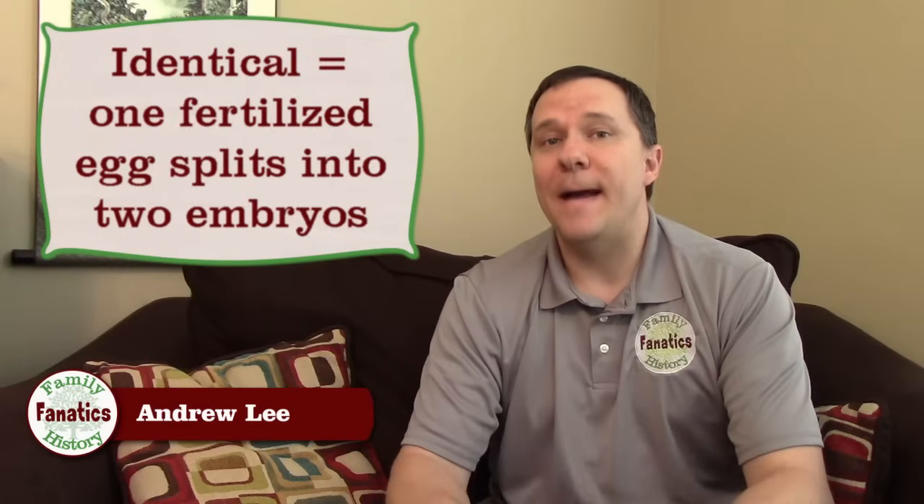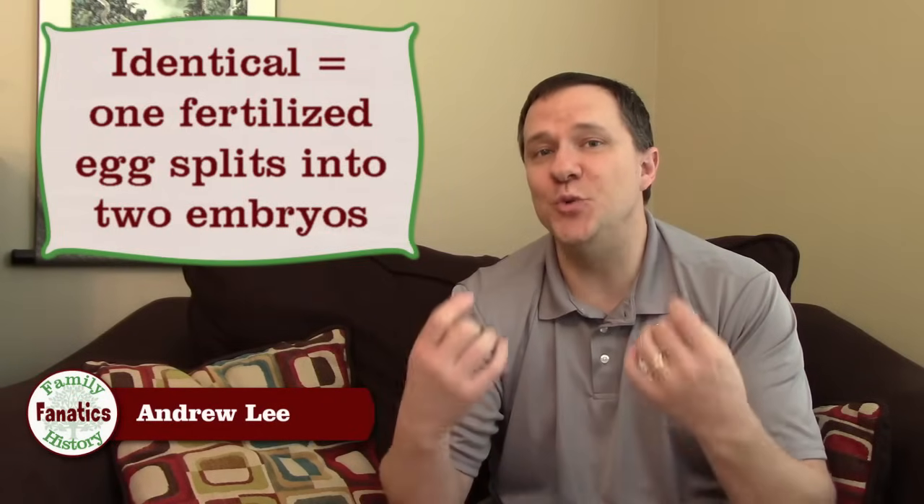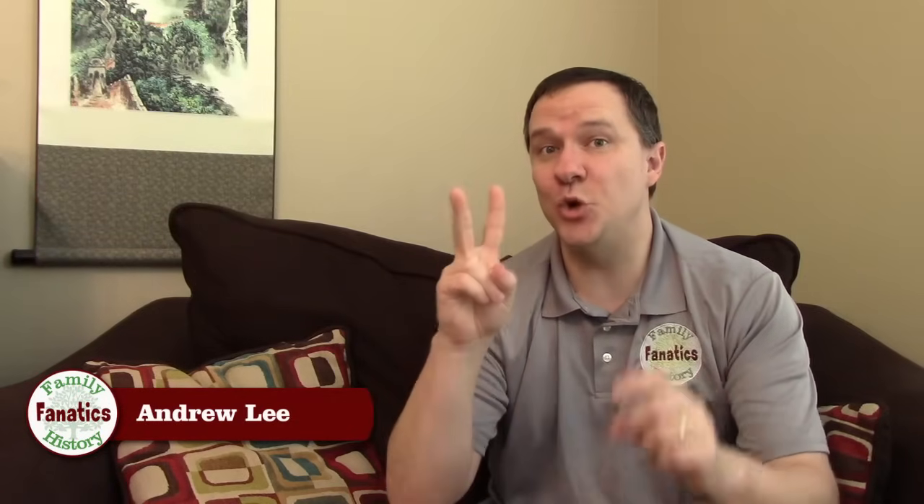Identical twins happen when a single egg is fertilized and that splits, and two embryos are developed from that rather than just one. So because these two embryos came from a single fertilized egg, they each have the exact same DNA — initially.